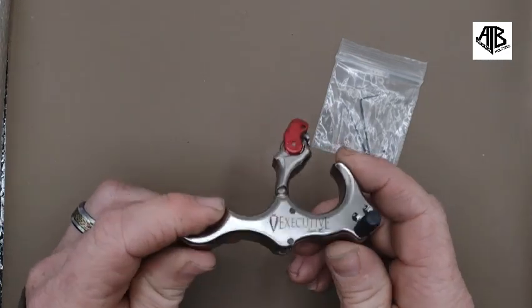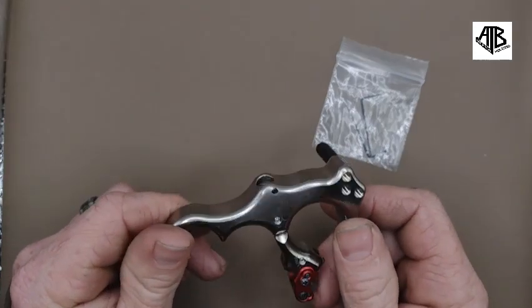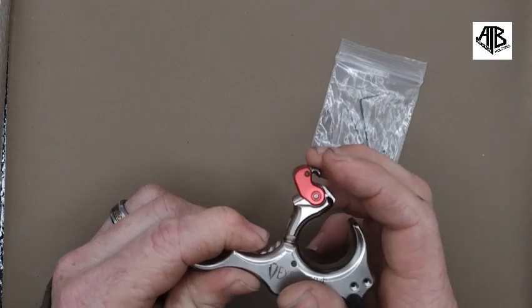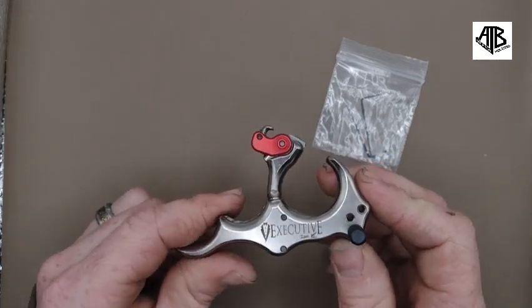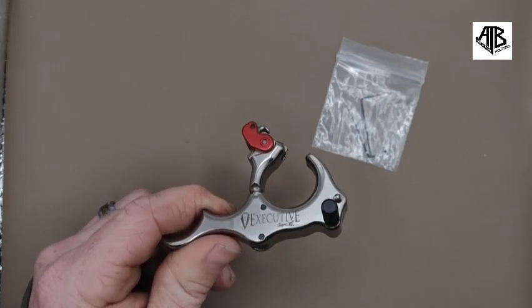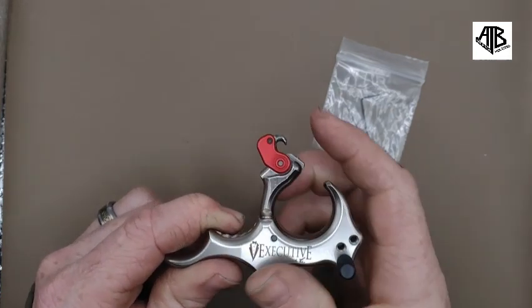Between the loose hook and the lack of a lanyard attachment point, this release is definitely geared towards target archers, and I seriously doubt TrueBall expects anyone to take this out hunting. There are other ways to carry it and keep it in a ready position that isn't a release pouch, and I'll plug my own website later.